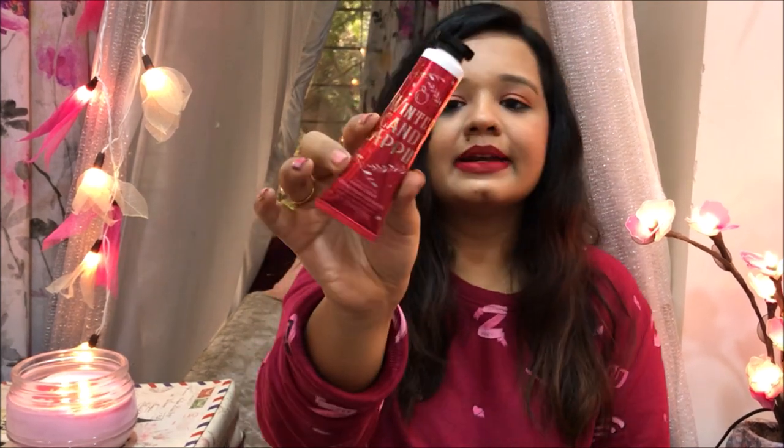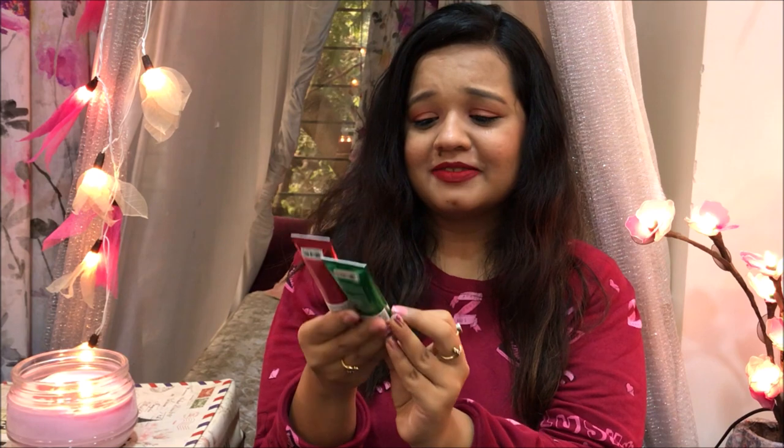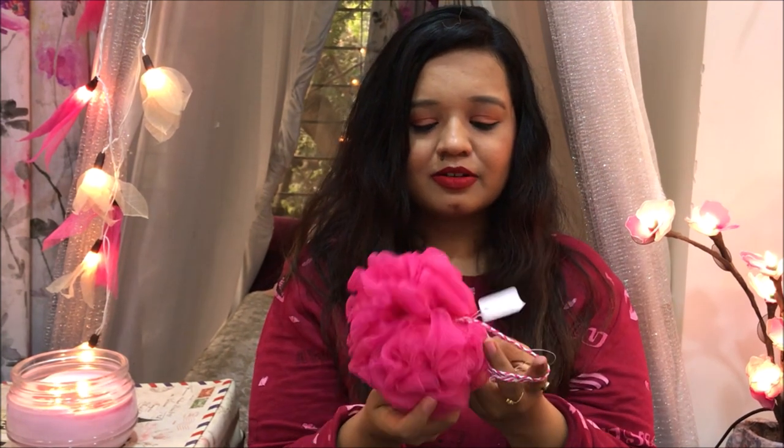I also got another hand cream in the same scent as the candle — Winter Candy Apple. Very sweet and fruity again, which I think is just my taste: sweet, fruity, floral scents. The packaging is so pretty, festive, and gorgeous. And the last thing I got is a pink loofah — nothing special, but everyone needs a good loofah. That's it for today's video! I hope you enjoyed this tiny Black Friday haul. Let me know in the comments if you got any good deals. Don't forget to subscribe and give this video a thumbs up — see you in my next video, take care!